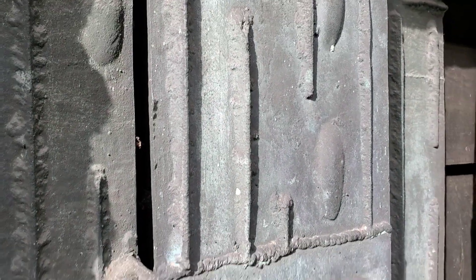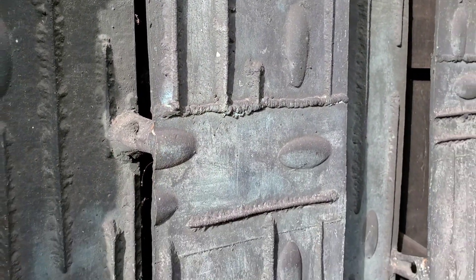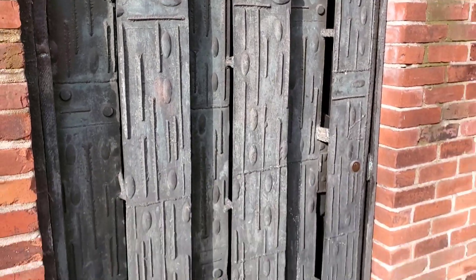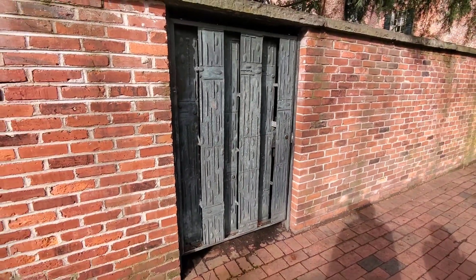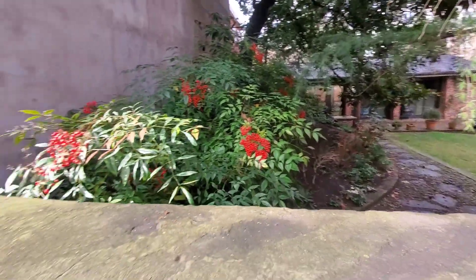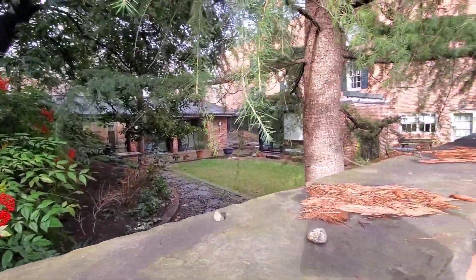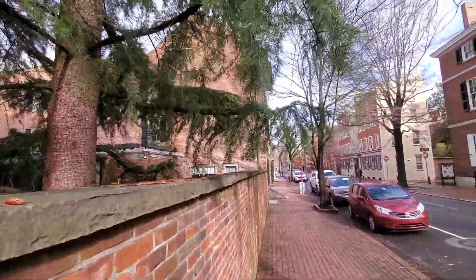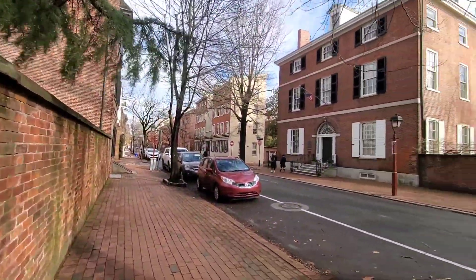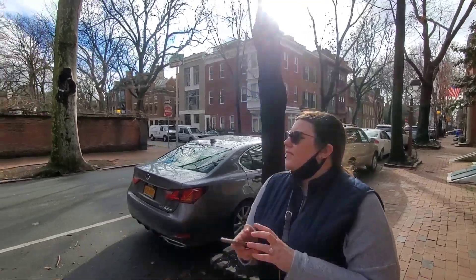Here, you guys can take a peek in there. I can't cause I'm too short. What's it look like? Is anyone flipping you off? Love Philly.